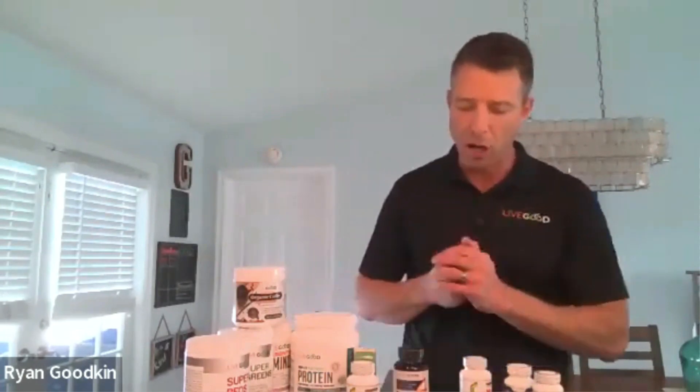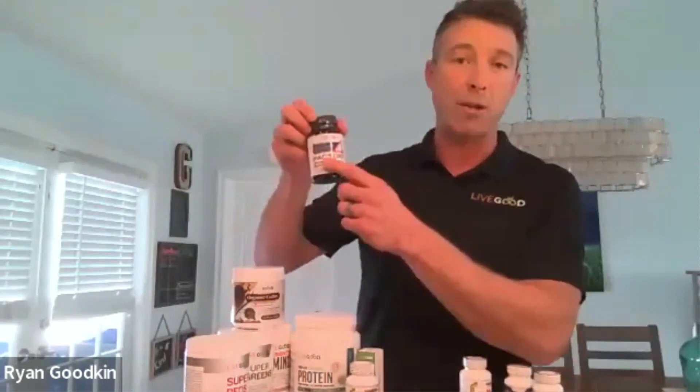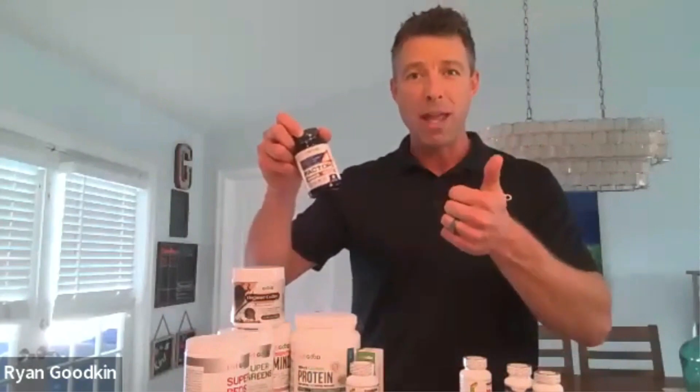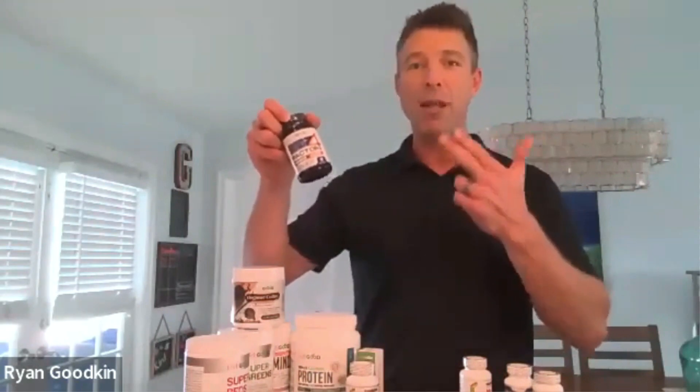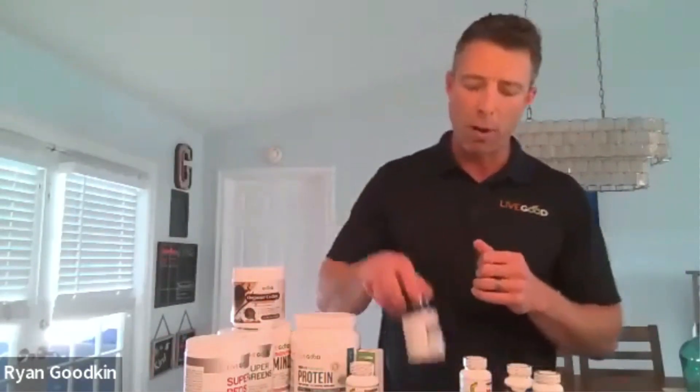Let's talk about Factor 4. This is amazing because it is the only product on the market that contains all these ingredients. We call it Factor 4 because it has four ingredients: fish oil, curcumin, coenzyme Q10, and garlic. We also added black pepper because we know it increases the absorption of curcumin.